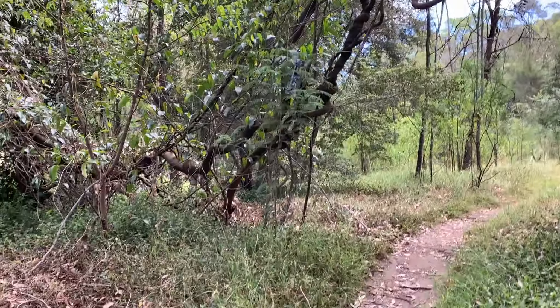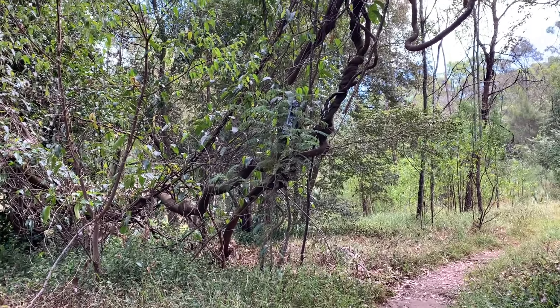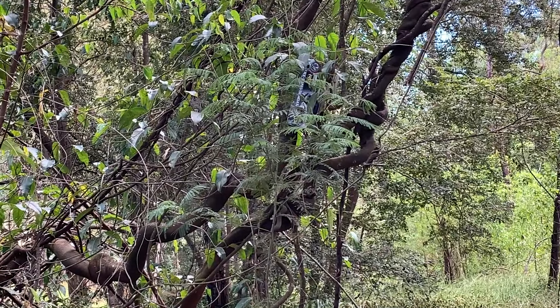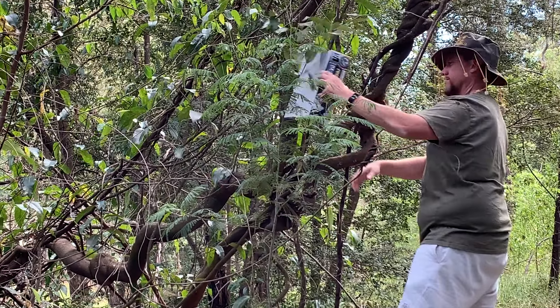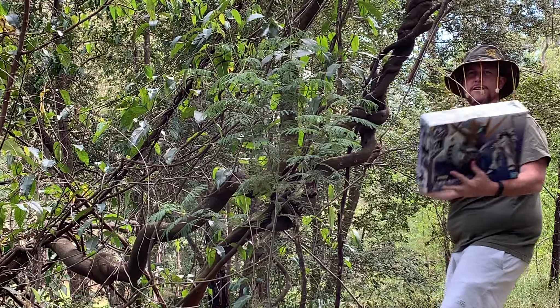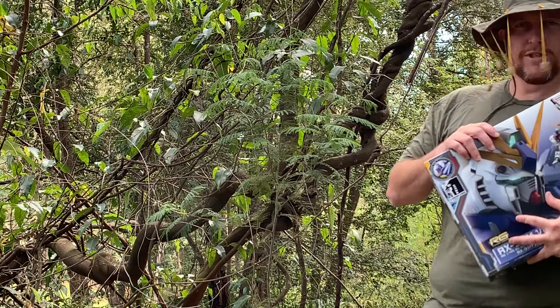Aha! I think I've spotted it. What is this? Got it. This little beauty, about to escape right there.